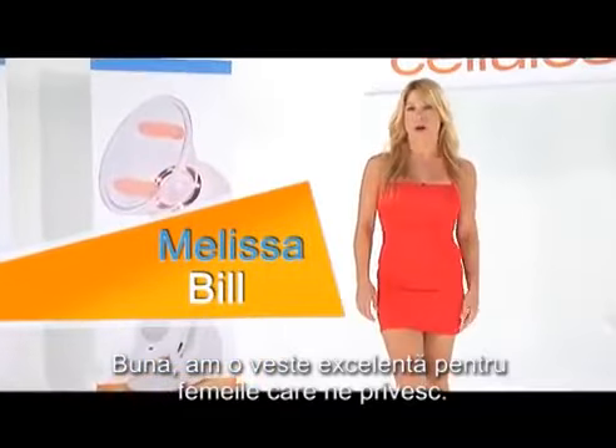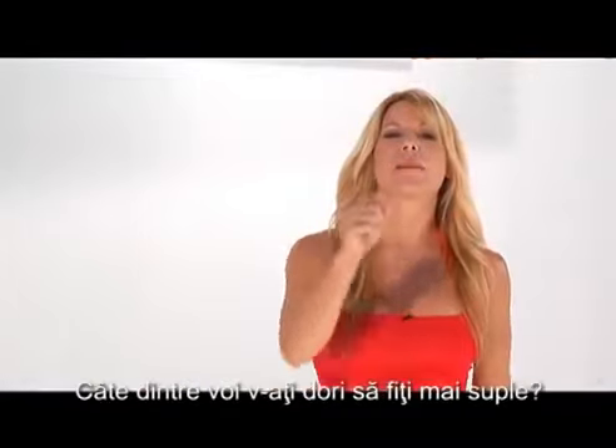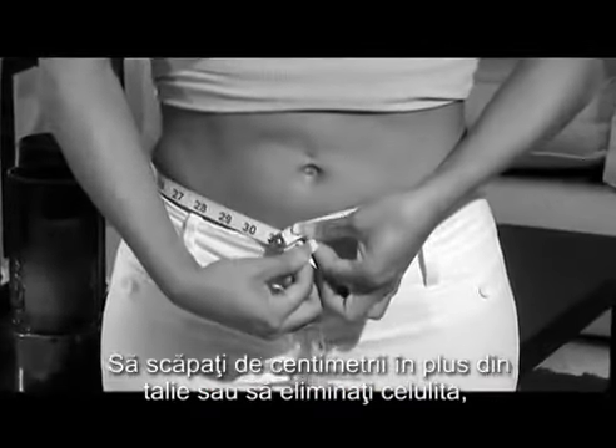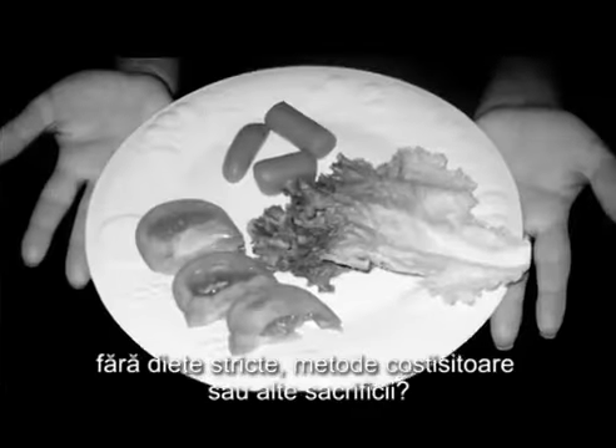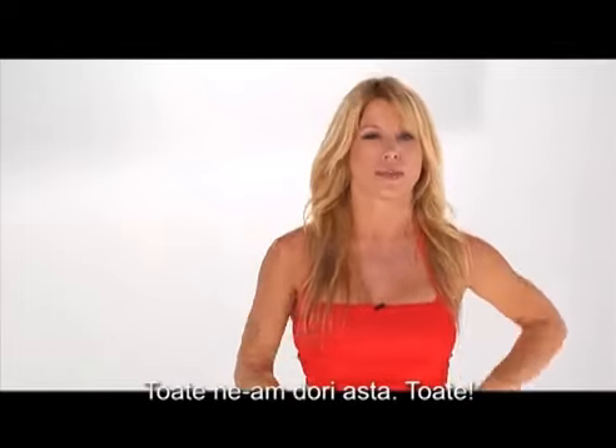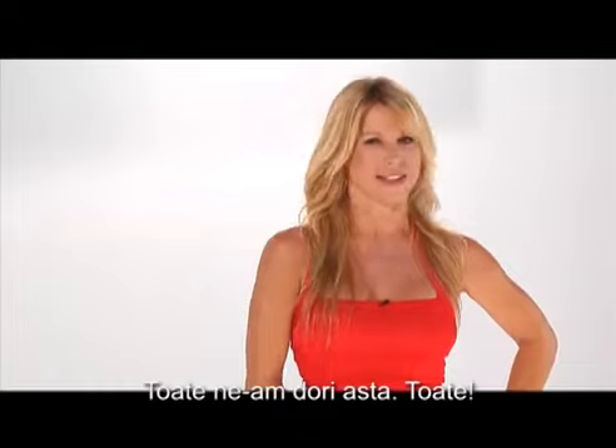Hello, I have excellent news for all the women watching out there. How many of you would like to be thinner, lose extra inches around the waist, or be able to eliminate cellulite without strict diets or expensive surgeries or any sacrifice? All of us would love that, and I do mean all of us.